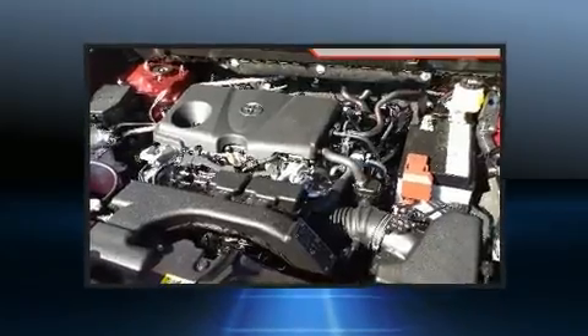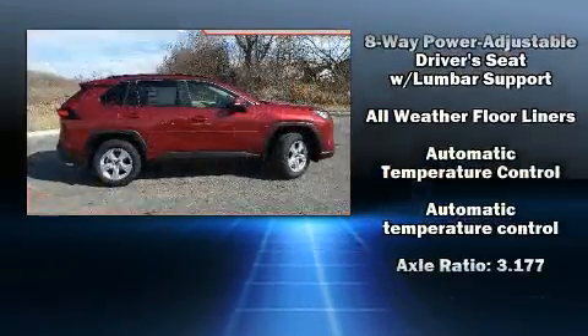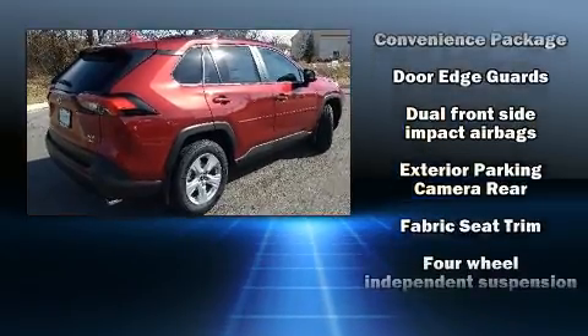Toyota prioritized comfort and style by including a rear window wiper, a trip computer, power moonroof, turn signal indicator mirrors, and one-touch window functionality.